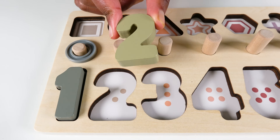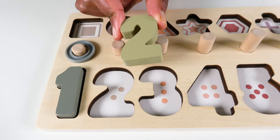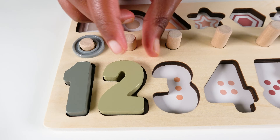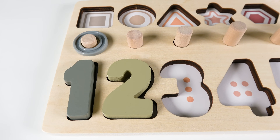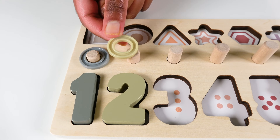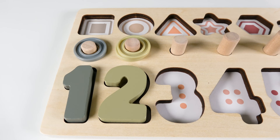Do you know what number is this? This is the number two. The number two will go here. Two. We will count to two. One. Two.